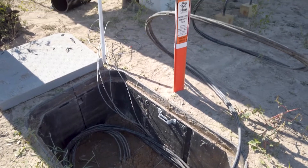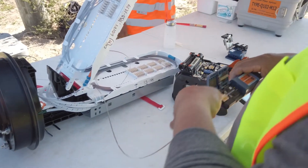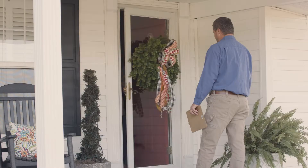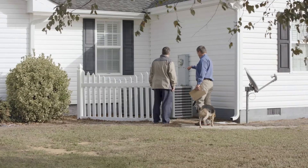After the main line has been installed, a STAR representative will splice and connect our field equipment. Next, a STAR employee will contact you to discuss how best to install fiber from the roadway to the side of your home.